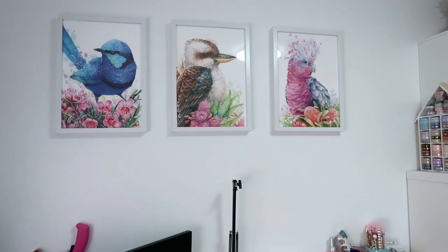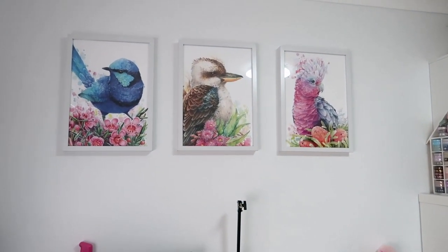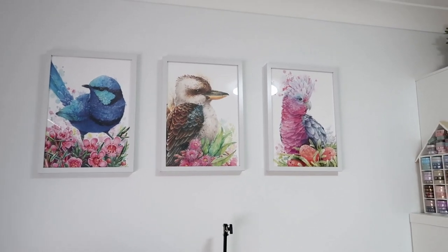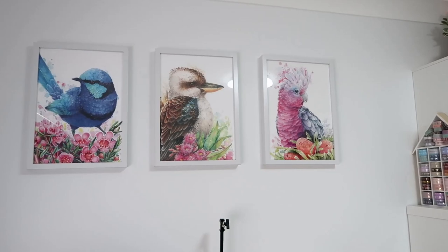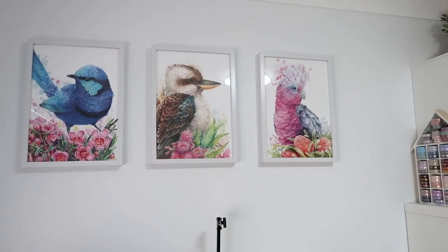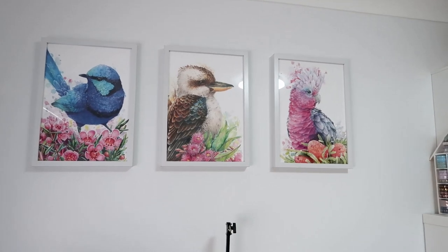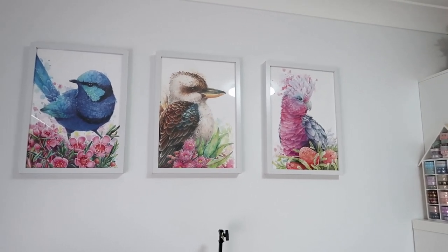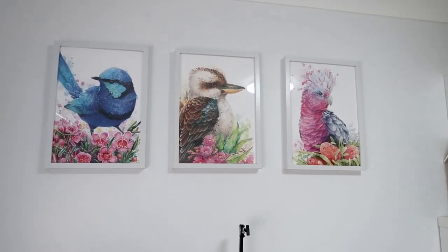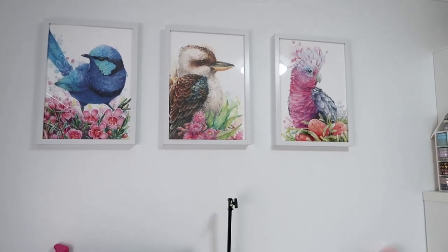I just want to briefly talk about my artwork. It's really hard to get it where the light isn't shining off the glass too much, but I love these. I found them at a Christmas market by a local artist — super talented. I love birds, especially my country's native birds, and these are beautiful examples. Some of my favourites. So I just thought these were gorgeous, I couldn't resist them. They are in a kind of triptych up on my wall and they make me happy every time I walk in here.